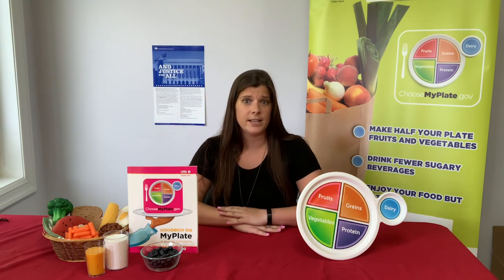Today's lesson is all about MyPlate. By the end of today, youth will be able to identify the five MyPlate food groups and name foods that go into each group. A little bit later on, we'll join Miss Kirsten in the kitchen where she has a recipe that can include all five MyPlate food groups.